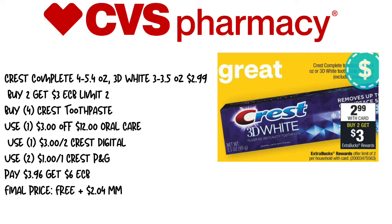We're also going to use two of the Crest P&G coupons. We're going to pay $3.96 and get back $6 in extra care bucks. This makes this deal completely free, plus a $2.04 moneymaker. So if you have the Crest Digital, use it. If not, just replace it and use your four $1 coupons.